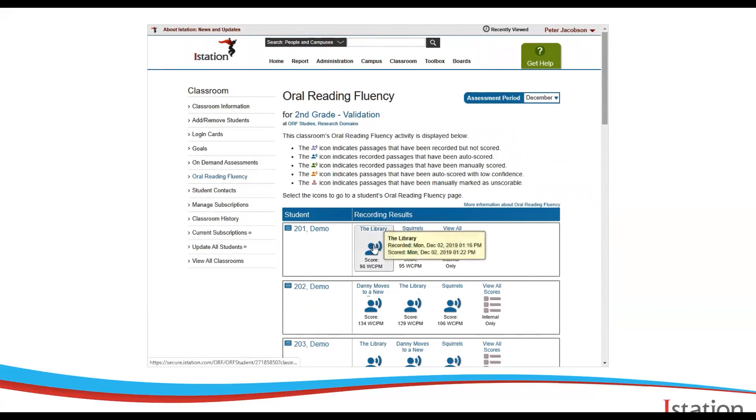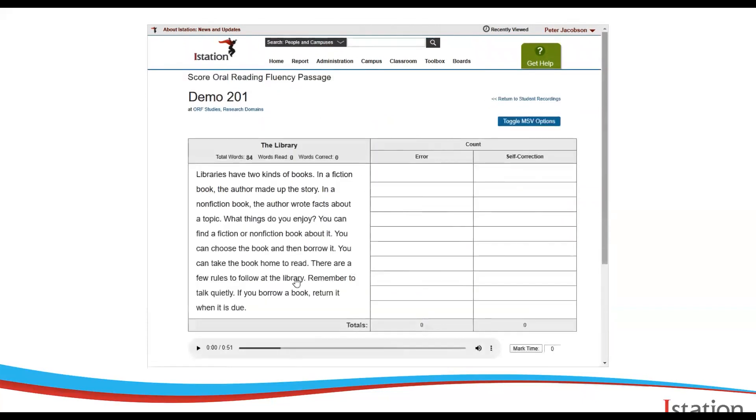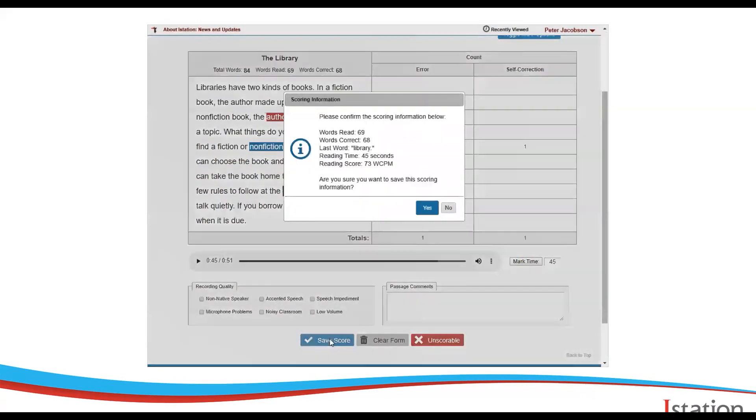To manually score a passage or to override an existing auto score, simply click on the passage icon and then click Override Auto Score. Don't worry, it's not going to erase anything — you can always cancel and go back. Teachers can listen to the recording by pressing play at the bottom of the screen. Simply click on a word once to mark an error, or twice to mark a self-correction. Then right-click on the last word the student reads and mark the time. When the teacher clicks to save the score, the program will automatically calculate everything else for them.